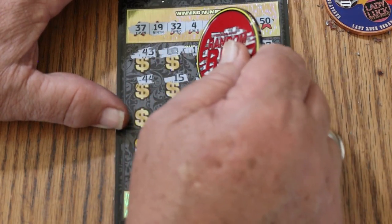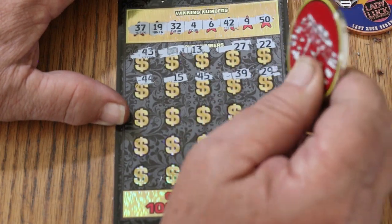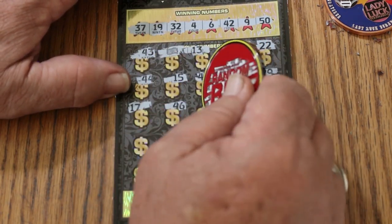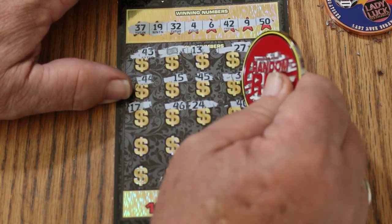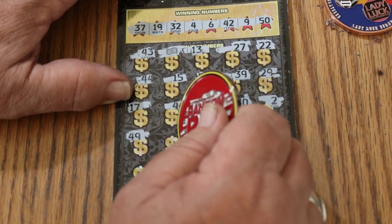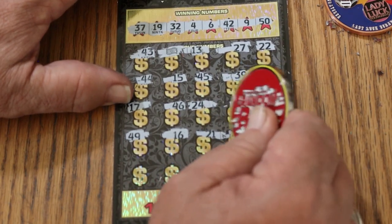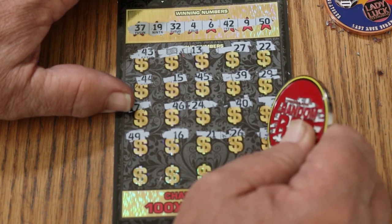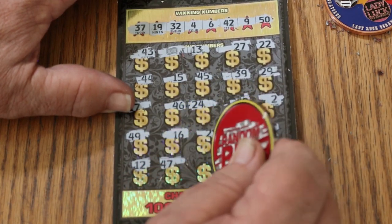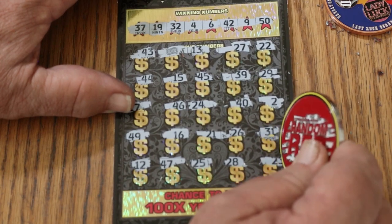My number 15, 45, 39, 29, 17, 46, 26, 24, 40, number 2, 49, 16, 21, 26, 31, 12, 47, 25, 28, and 23 in the corner.